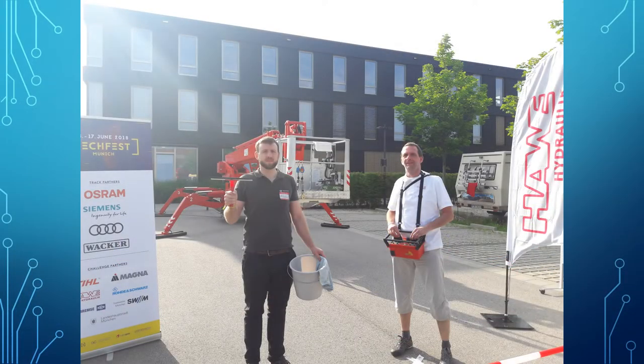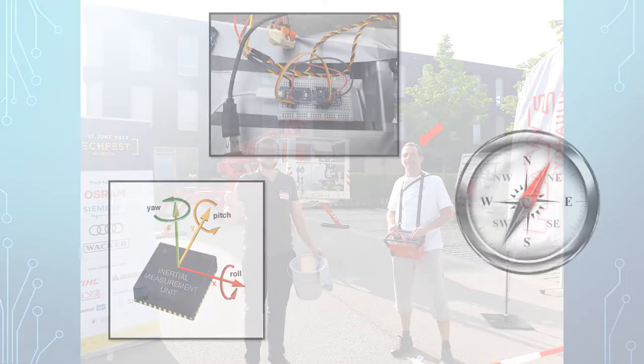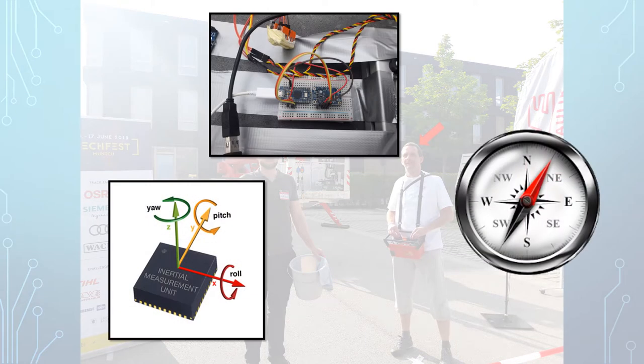Secondly, Anno uses his superior orientation skills in order to orient himself in 3D space. We imitate this by implementing an inertial measurement unit, or IMU, hooked up to an Arduino. By measuring translational and rotational accelerations it allows us to deduce the relative position of our platform and thus orient ourselves in 3D space.